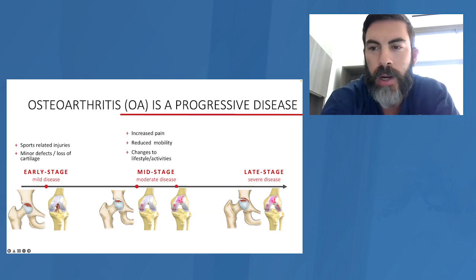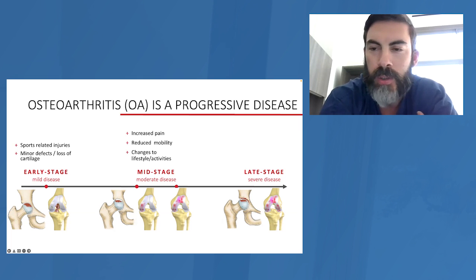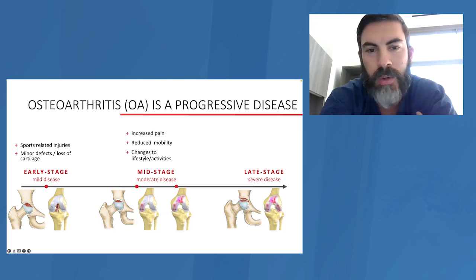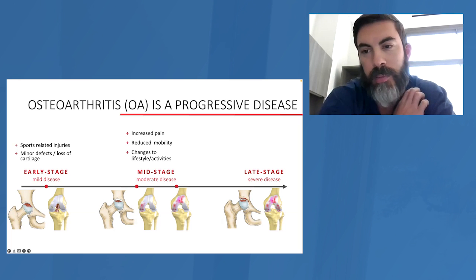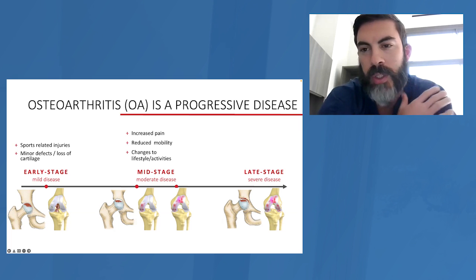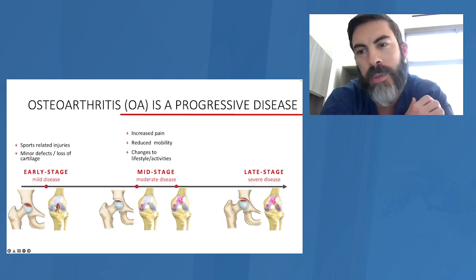Mid-stage people oftentimes require a little bit more aggressive treatment. These are people who sometimes wind up with injections and usually have a lot more pain. They're starting to notice that their motion is decreasing and they're really changing the way they live their life. You can have people at this stage where the x-rays are definitely becoming more impressive — meaning the radiographic appearance is advancing — but they're still doing okay, or you can have people at this stage that are really having major problems. We tailor the treatment according to where they are based on their symptoms.